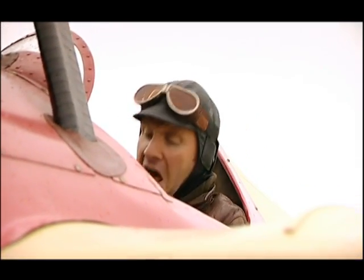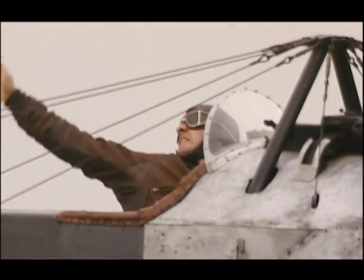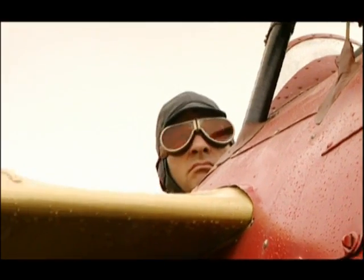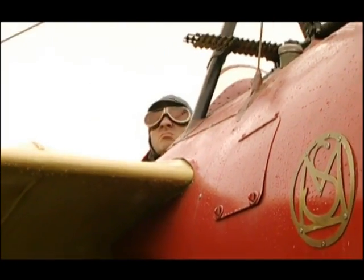At a breathtaking 60 miles an hour — 'You will not catch me, Fritz!' Some even exchanged revolver fire, all very tricky whilst you're trying to fly a primitive single-seater airplane.